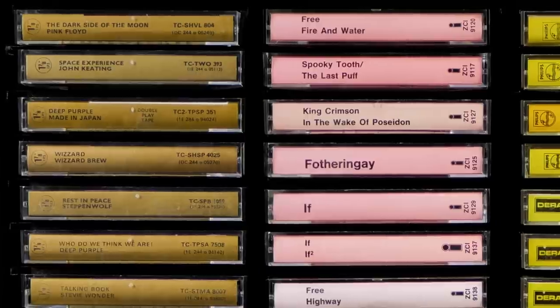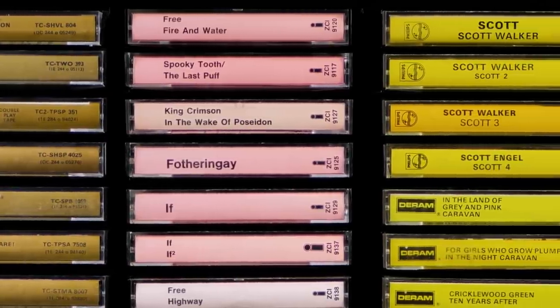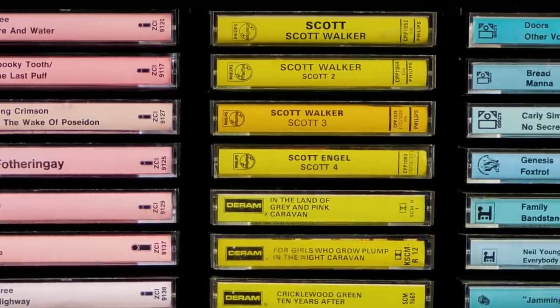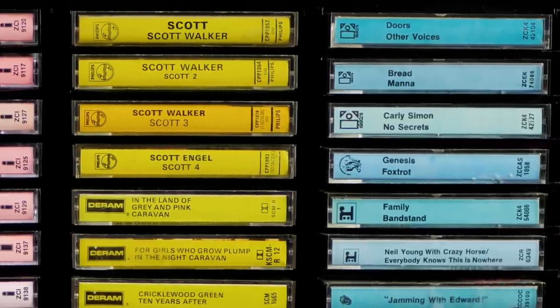Creating compilations or mixtapes was an art, a highly personal, real-time experience, and if you did one for someone else, it showed how much you really thought of them. I'm telling you all this because I've recently been drawn back into the world of cassettes through buying a huge vintage collection which included nearly 400 rare and early issues of classic and not-so-classic tapes.